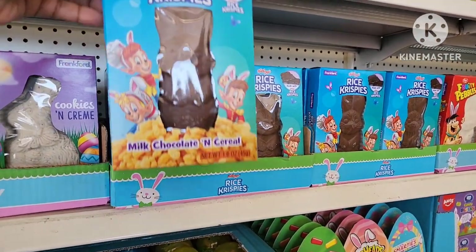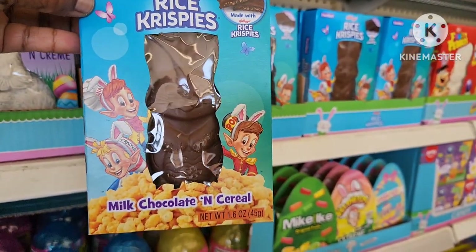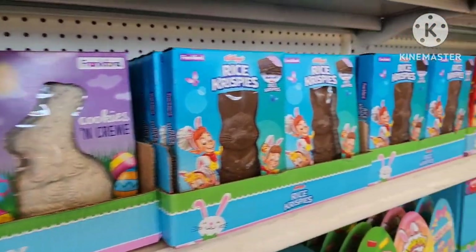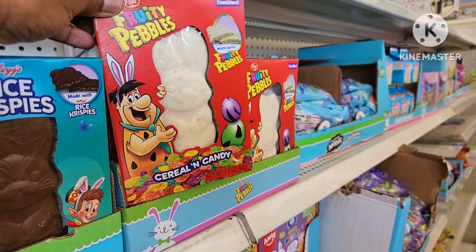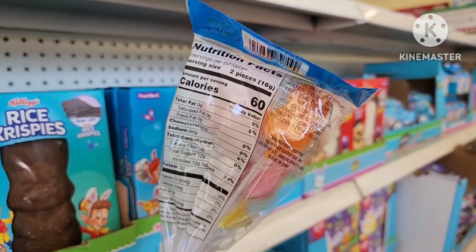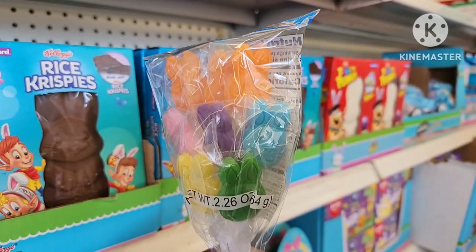So they're putting out Easter things, you guys. They have the Rice Krispie Chocolate Bunny Rabbit — that looks yummy. I remember they had the Cookies and Cream one before, and then they also had the Fruity Pebbles Cereal and Candy. Oh, look at this little bunny bouquet of suckers — a lollipop bouquet, that's really cute.